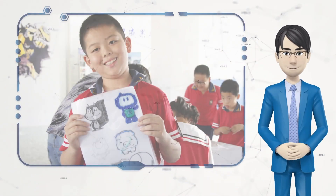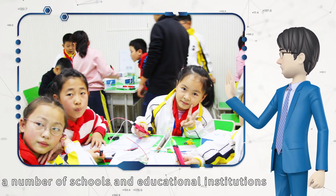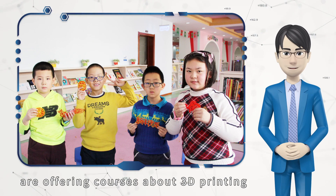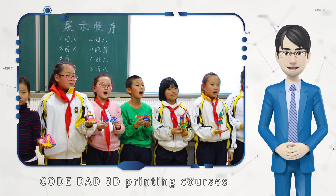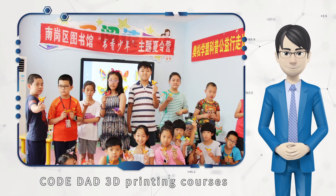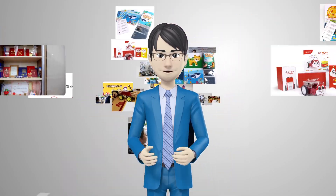At present, three-dimensional printing courses have been integrated into art education. A number of schools and educational institutions are offering courses about three-dimensional printing. More and more children choose Code Dad three-dimensional printing courses. Let's use a pen to inspire a child's creativity all his life.